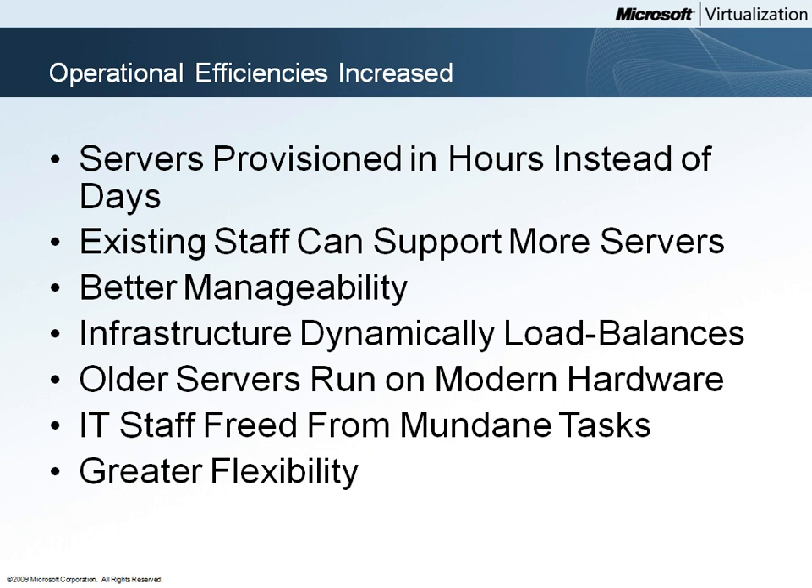This increases efficiency and decreases cost because the newer hardware is easier to support and may provide better performance for the legacy applications. In addition, the virtual machine can be made highly available, which provides a greater likelihood of good uptime when compared to aging hardware.